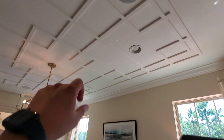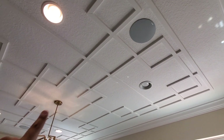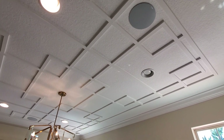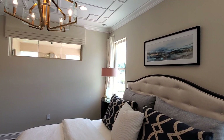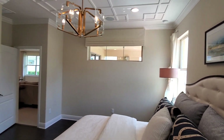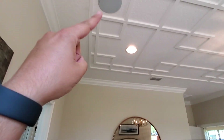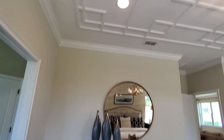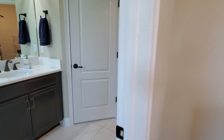Alrededor de toda la casa vamos a ver speakers o cornetas. Eso es opcional: si quieren, pueden colocárselas o decirle a la constructora que solamente quieren las conexiones y después ustedes colocan las que quieran, o simplemente no pagar por eso.